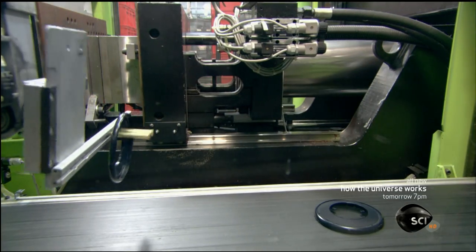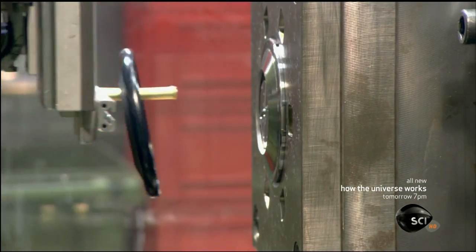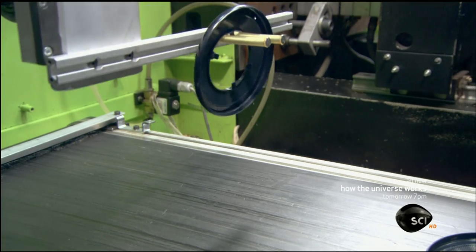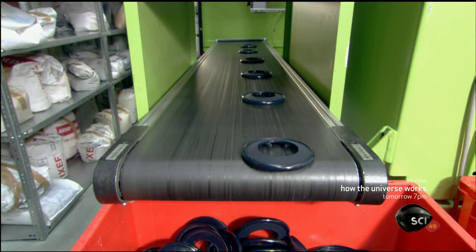To make high-end headphones, an injection molding machine first makes plastic back covers. The mesh area will allow sound waves to pass through instead of reflecting back into the headphone.